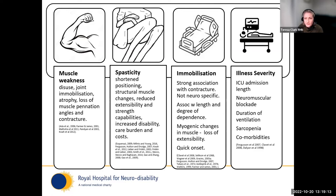Illness severity is the fourth predictive factor — it crosses over with immobilisation and relates to ICU admission length and general poor health. This includes the use of neuromuscular blockade, sedation and ventilation, where the muscle is receiving no signals from the nerve. It's also correlated with the duration of ventilation, and then all the sarcopenia, muscle loss, and muscle protein changes that occur when someone is that poorly.